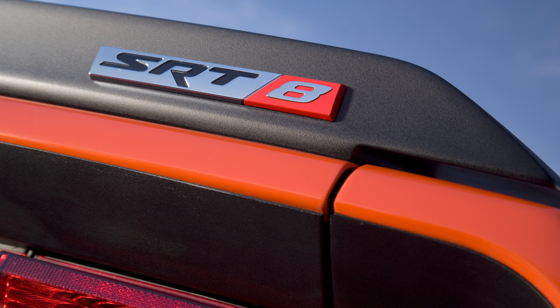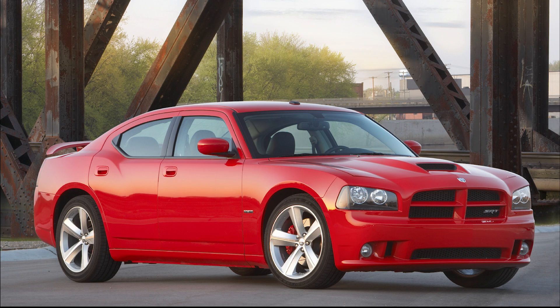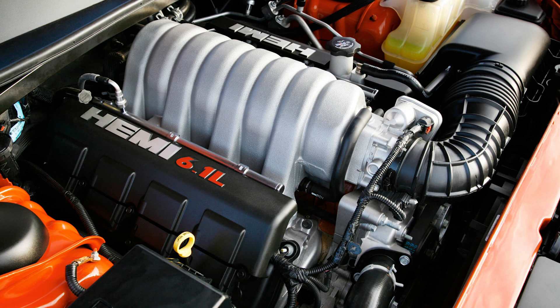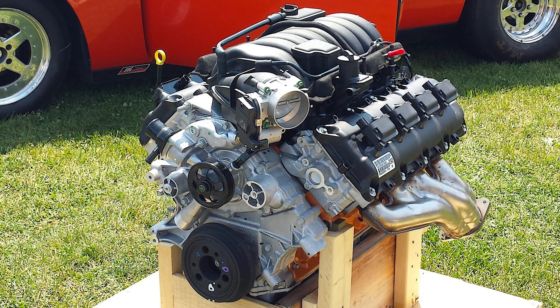Dodge and Chrysler really started getting back into the Hemi vehicles in the early 2000s, and for 2006 they had 5 different SRT8 vehicles: the Charger, Challenger, Magnum, Grand Cherokee, and 300. Those vehicles used a 6.1L Hemi V8 engine, but by 2010 Chrysler wanted to replace it with something bigger and better. They had displayed this 6.4L Hemi back in 2005, and that version had 525 horsepower and 510 pound-feet of torque. It became available in 2007 as a crate engine, but the 6.1 lived on in production vehicles.